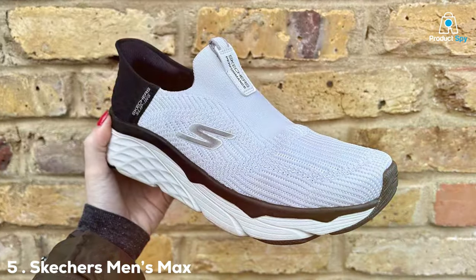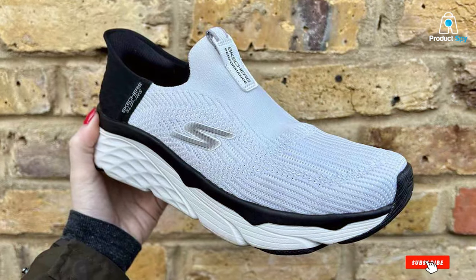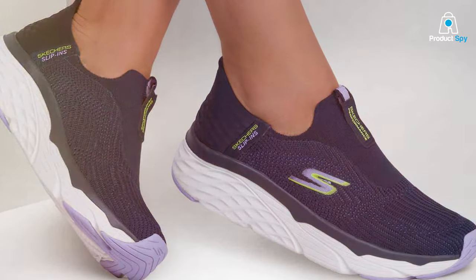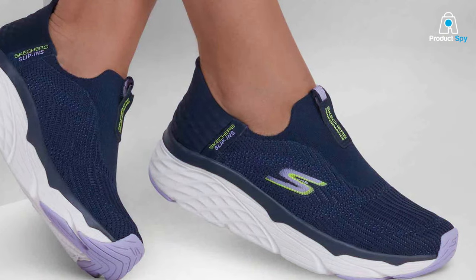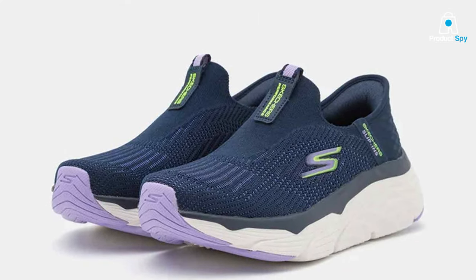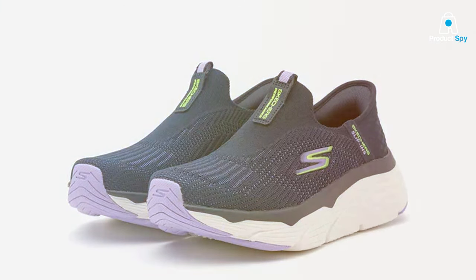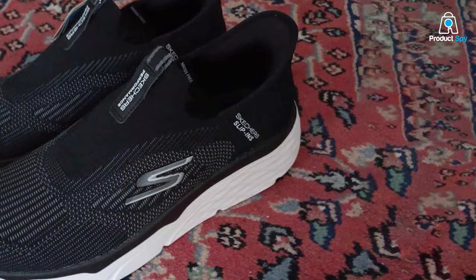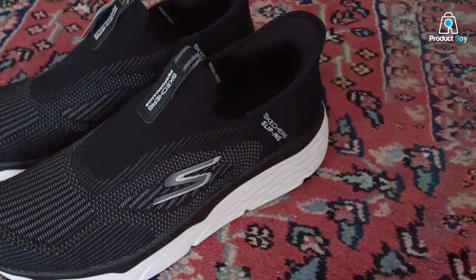Now let's switch gears and talk about a slip-on option for men from Skechers — the Max Cushioning Slip-On Running Shoes. In terms of design, these shoes are all about convenience. The slip-on style means you can put them on and take them off in a flash. The breathable mesh upper provides ventilation, and the synthetic overlays offer support. Quality-wise, Skechers knows how to make comfortable shoes. The Max Cushioning Technology in the midsole provides plush comfort and shock absorption. The outsole has a flexible, traction-enhancing design that allows for natural movement. These shoes are perfect for those who prioritize ease of use — whether you're heading out for a quick jog or running errands, they're a hassle-free choice.